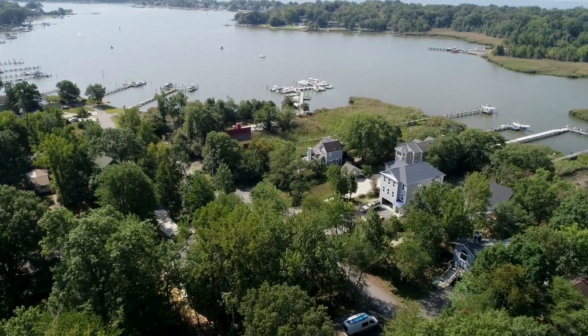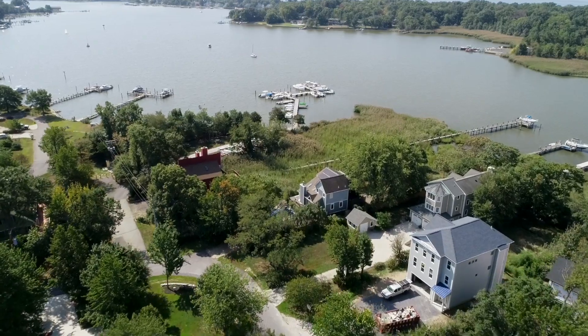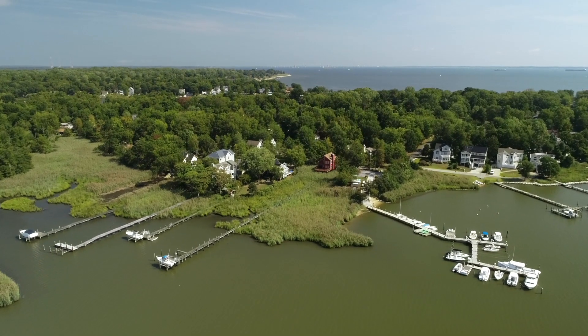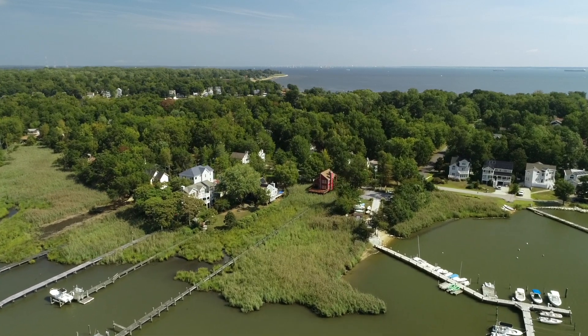Folks, the home I'm going to show you today has its own private pier, a big view down Fishing Creek, four bedrooms, four baths. It's in brand new condition. It's close to downtown Annapolis. But the most amazing thing about this home is its price — just a hair over $1 million.